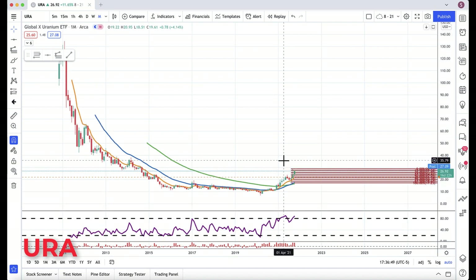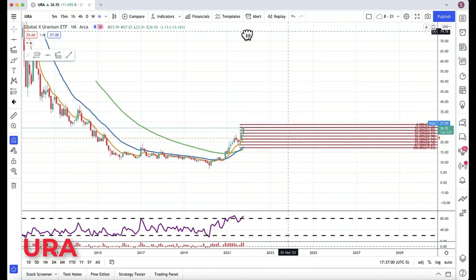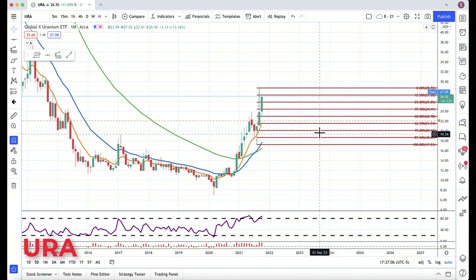Key other levels I'm watching: about 35.80, about 42.70, and a major area at about 47.50. Right now, with this kind of price action — even with pullbacks — there are some massive levels to watch to the upside.